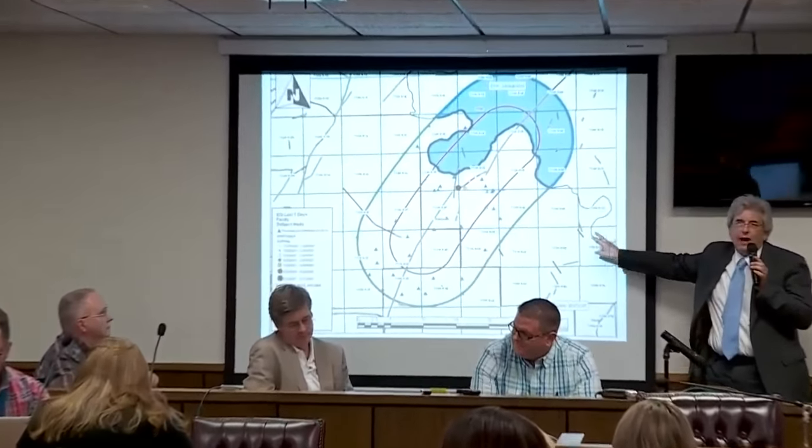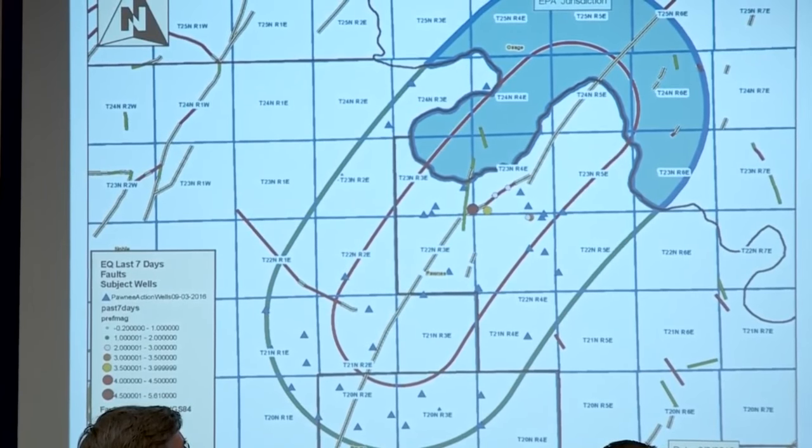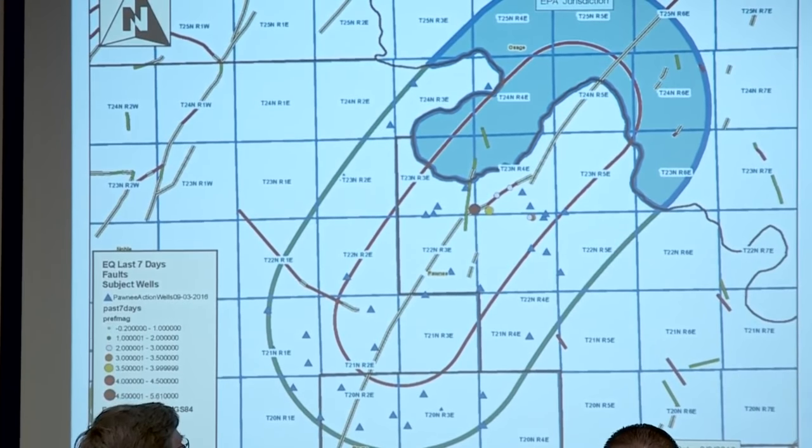That's auto-complete on email. Alright, so this is where we started. This was within hours of the earthquake. Most of you have seen this, if not all of you. And this is what it originally looked like.